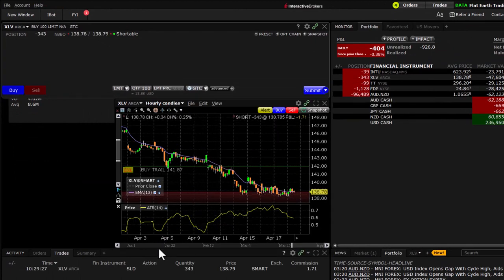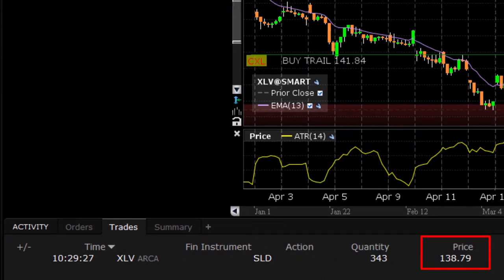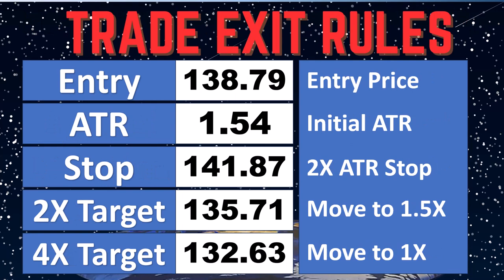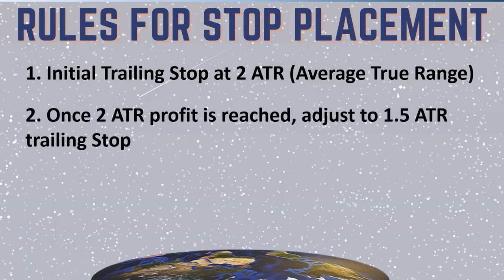We have a fill. The fill is one penny less at $138.79. Trade 63 — we are short XLV and we have our initial stop already in. Now we just need to talk about our targets. If we get to $135.71, we move that trailing stop a little bit tighter.